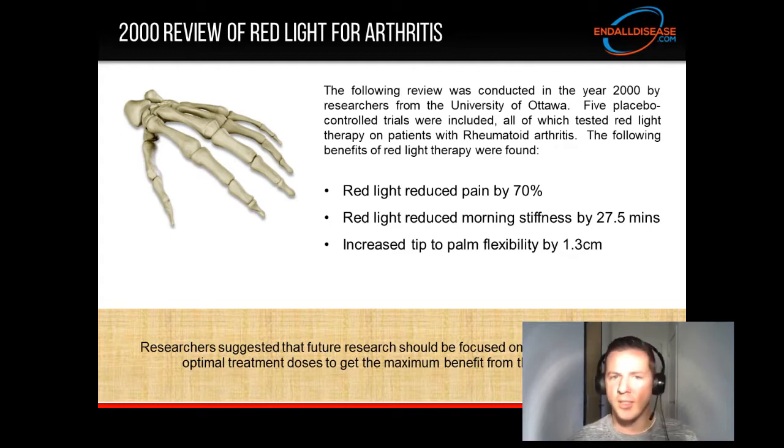Researchers suggested that future research should be focused on determining specific optimal treatment doses to get the maximum benefit from light therapy.